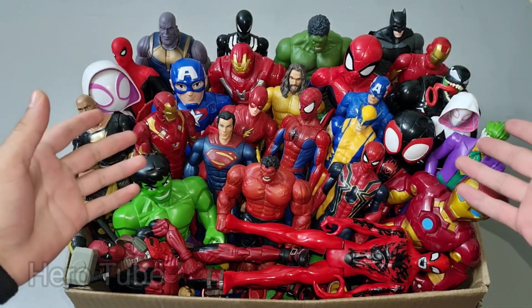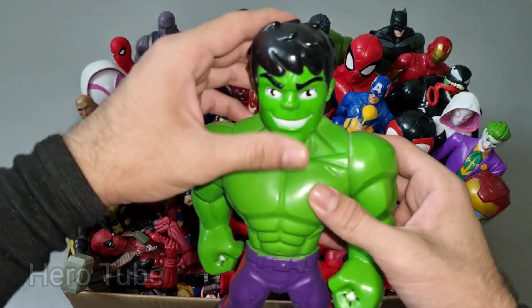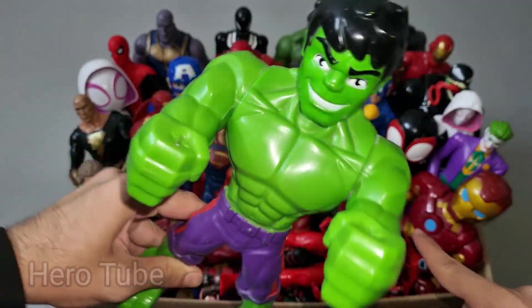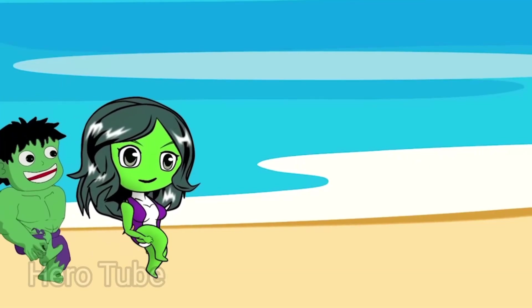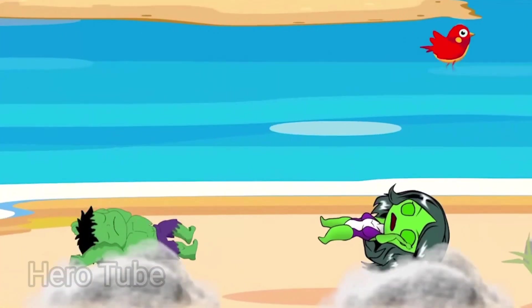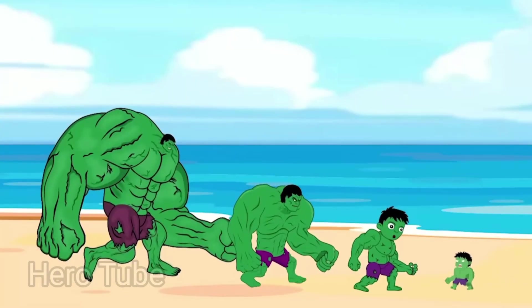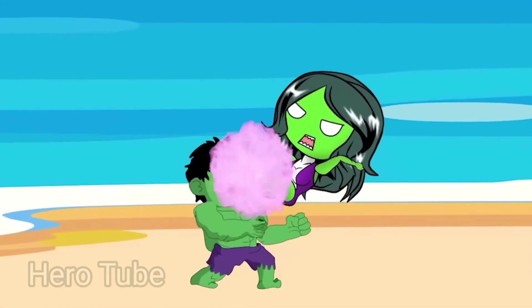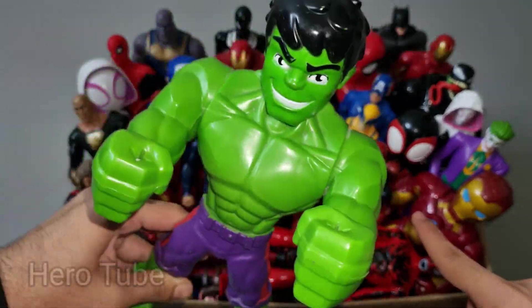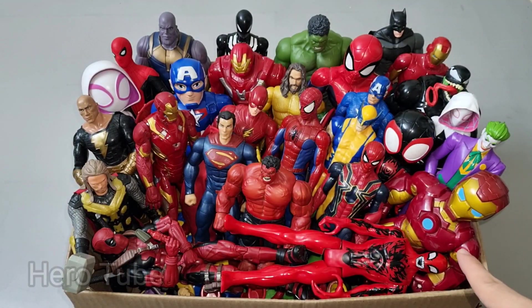Wow, guys look at this collection of superheroes! Let's check one by one. What is this one, guys? Wow, look at this so powerful and really strong green and shiny Avenger. This is super powerful Hulk cartoon. Look at this so cool looking super powerful green shiny Avenger. Very nice, really really cute. Let's check the next one inside, you guys.